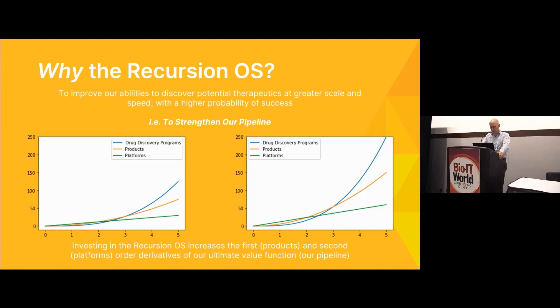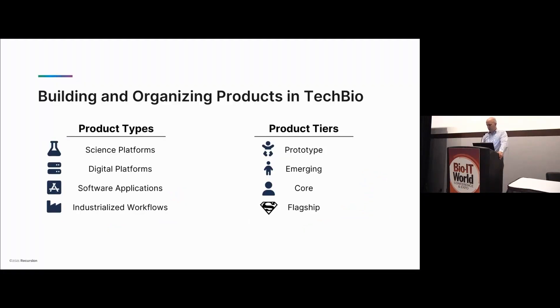Over the past six to seven years of thinking about products in this tech bio world, our thinking and understanding has evolved — which is itself a product mindset, since there's no fixed beginning, middle, and end. We've realized that at Recursion we have a number of different product types, and it's useful to think of these in terms of different product tiers. Our product types range from scientific platforms down to industrial workflows, with a loose ordering between them.